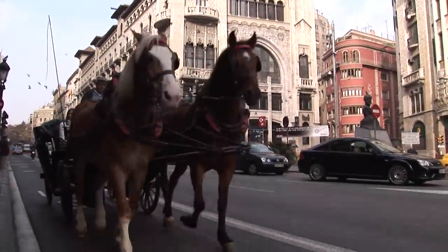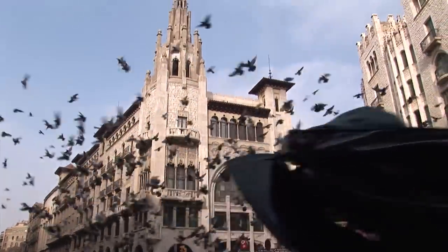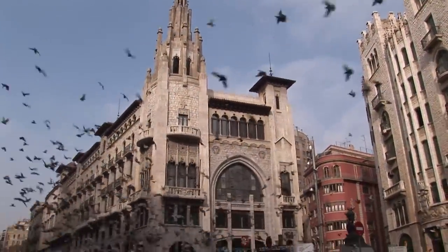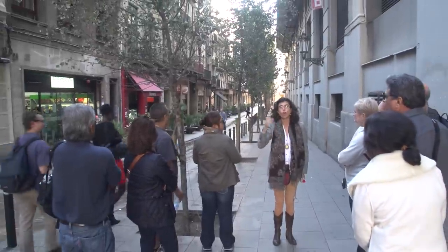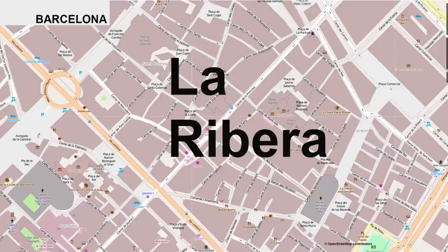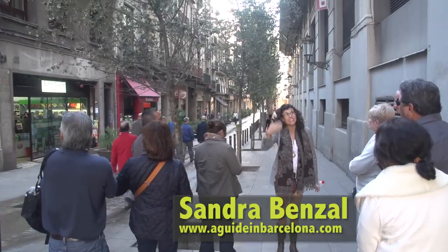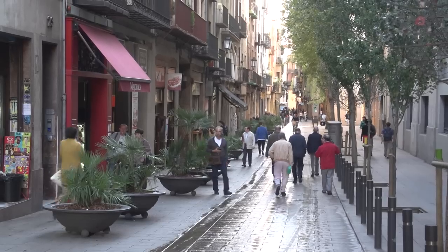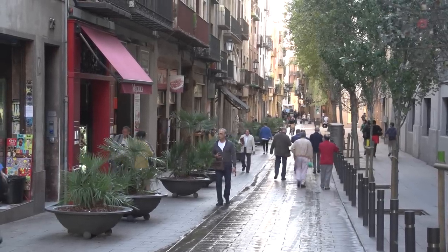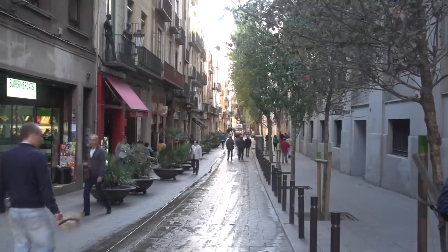Our Barcelona walking tour is bringing us from the old Gothic Quarter into La Ribera. This street separates the Gothic Quarter from another historical quarter where we are now, called La Ribera. La Ribera in Spanish means 'by the waterside.' This was a neighborhood that started to be populated outside the Roman walls in the 1200s, the 13th century. There was no more space there to live, so merchants, seafaring people, and the guilds of craftsmen came to live here next to the sea.